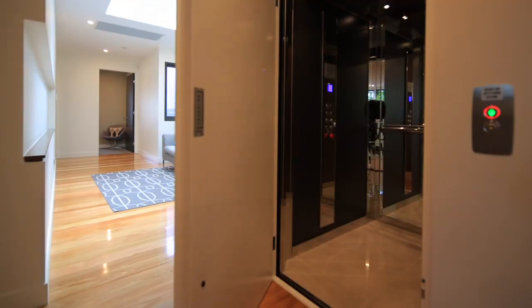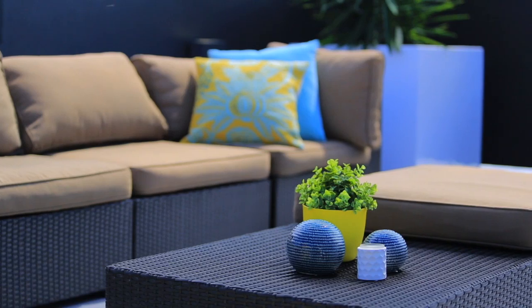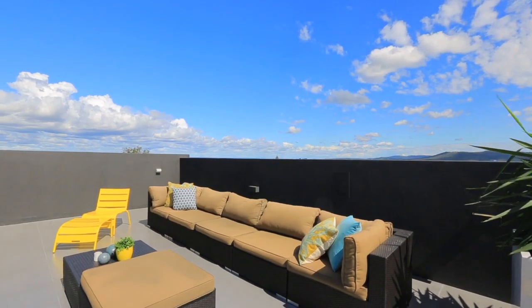Serviced by a lift, the rooftop deck is perfect for entertaining, offering privacy and 360-degree views including the view of the city and Brisbane River.